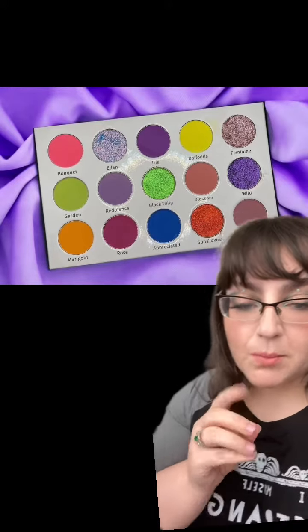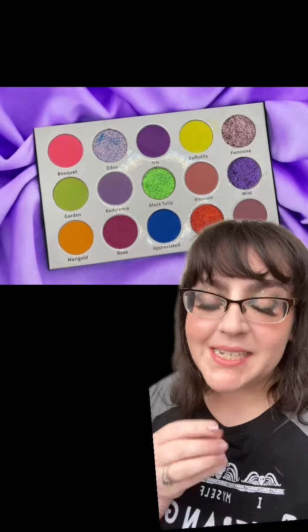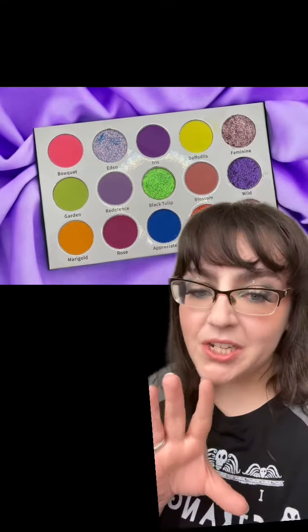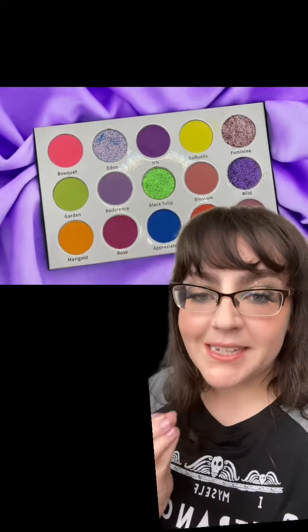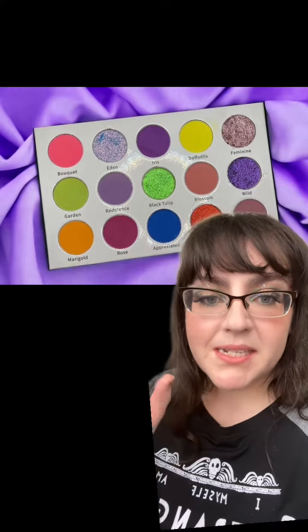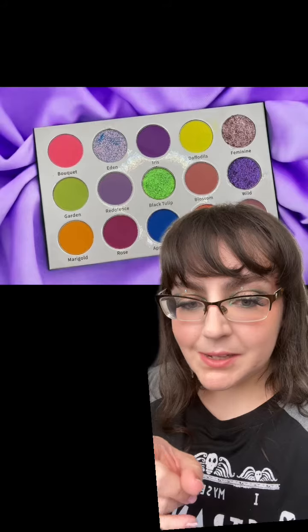If you watch my channel, you probably saw me talking about Makeup Beauty Shop not that long ago. They've come out with a new palette. And here's the thing, they have another new one — it's kind of new. It's actually essentially a reimagining of an existing palette called Blooming, which was a predominantly matte palette and they've reimagined it, which I think is so smart. Let's discuss this one.